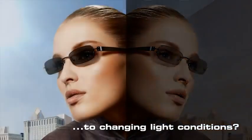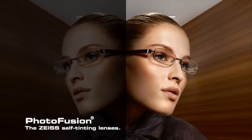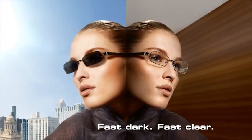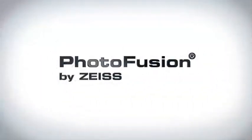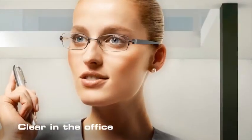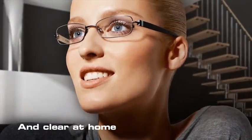Quick reaction to changing light conditions — photo fusion, the Zeiss self-tinting lenses. Fast dark, fast clear: dark in the sunshine, clear in the office, slightly tinted when cloudy, and clear at home.